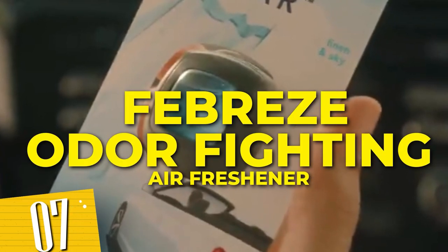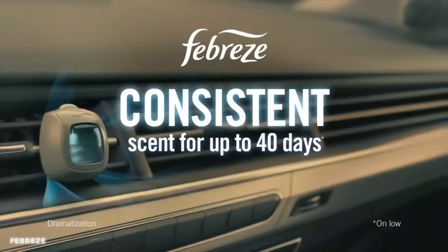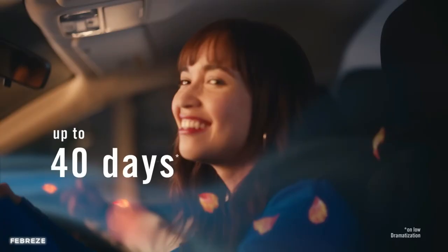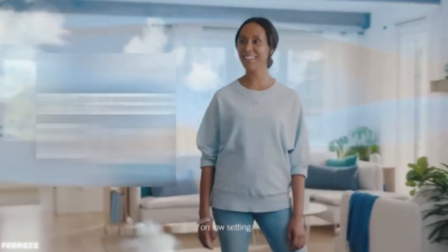Number 7: Febreze Odor Fighting Air Freshener. This set of four air fresheners offers a variety of invigorating scents that will awaken your senses and eliminate odors, leaving your vehicle smelling clean and inviting. The compact design easily attaches to your car's air vents, providing continuous freshness with every drive.